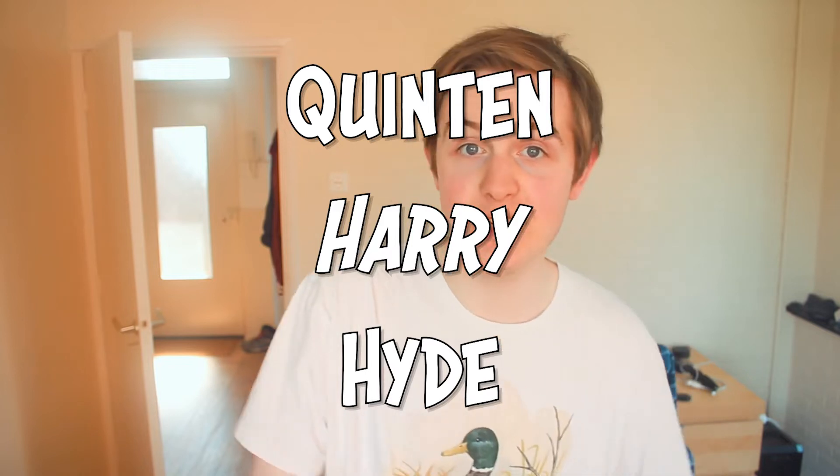A few days ago I moved out, so MTV, welcome to my crib! My name is Quinzen Harry Hyde and I'm going to be showing you my new house. As part of this super cool community, I want you to know what this house looks like.